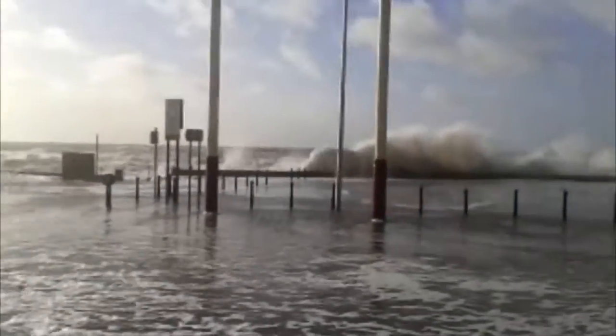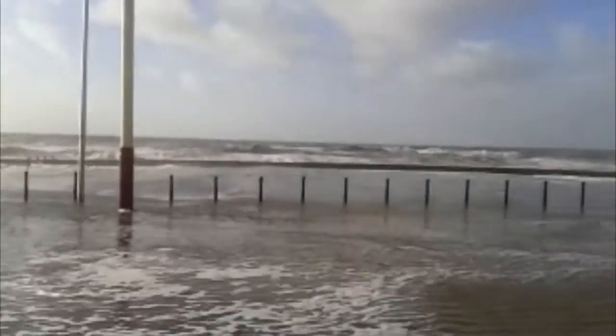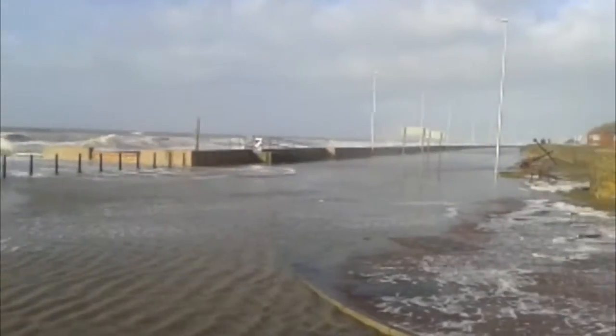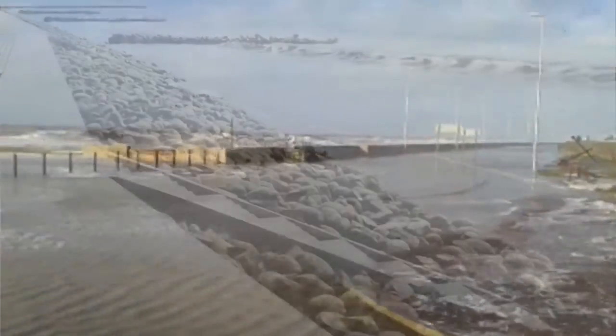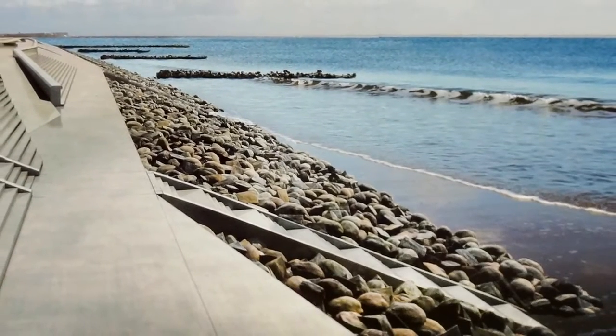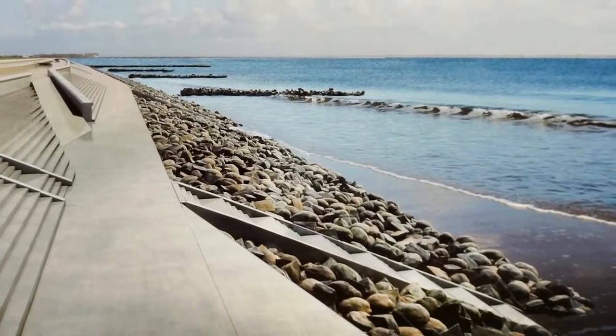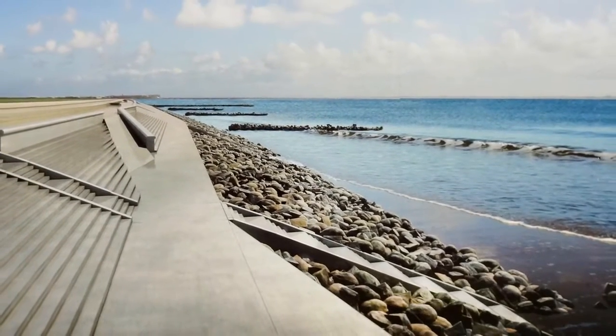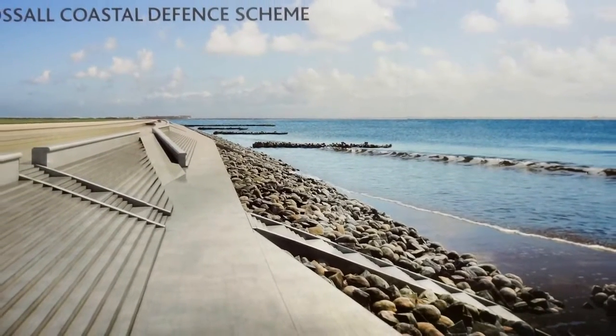Rossul Coastal Defence Scheme is a £53 million contract in Fleetwood for Wyre Borough Council, funded by the Environment Agency. The abrasive nature of the coastal environment at this location has resulted in a design solution utilising rock armour in the lower revetment. A total of 274,000 tonnes of primary rock armour will be required.